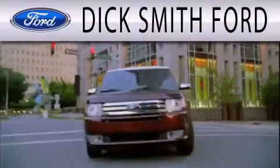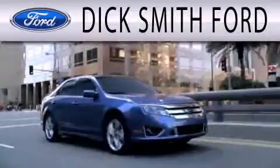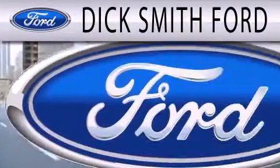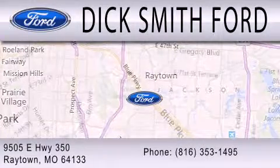Dick Smith Ford is dedicated to doing everything possible to ensure that the experience you have selecting your next vehicle is as pleasant as possible. We are located at 9505 East Highway 350 in Raytown.